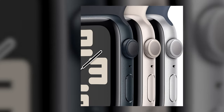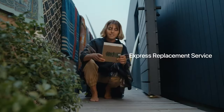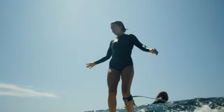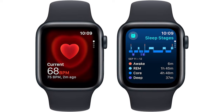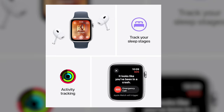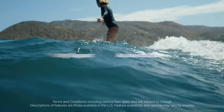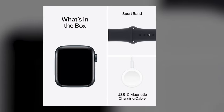This smartwatch is an excellent companion for monitoring various aspects of health and wellness. It includes a heart rate monitor that provides continuous tracking, giving you insights into your cardiovascular health. Sleep tracking capabilities help you analyze your sleeping patterns and improve your nightly rest. Safety is enhanced with the crash detection feature, which can alert emergency contacts if needed. The device also aids in fitness tracking, allowing users to set goals and monitor progress through an intuitive interface.